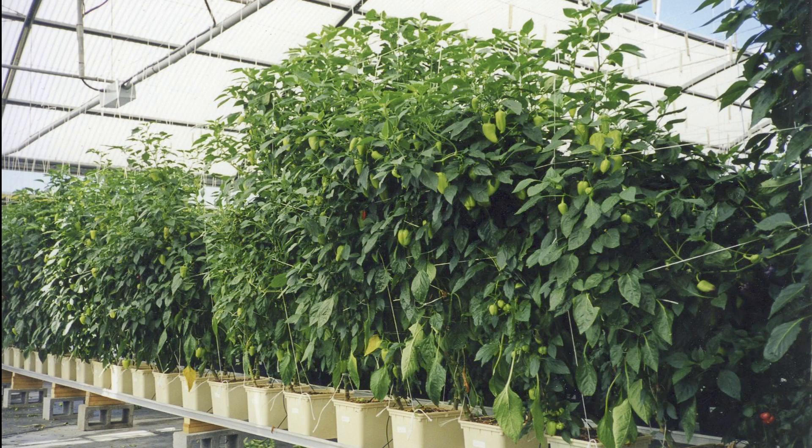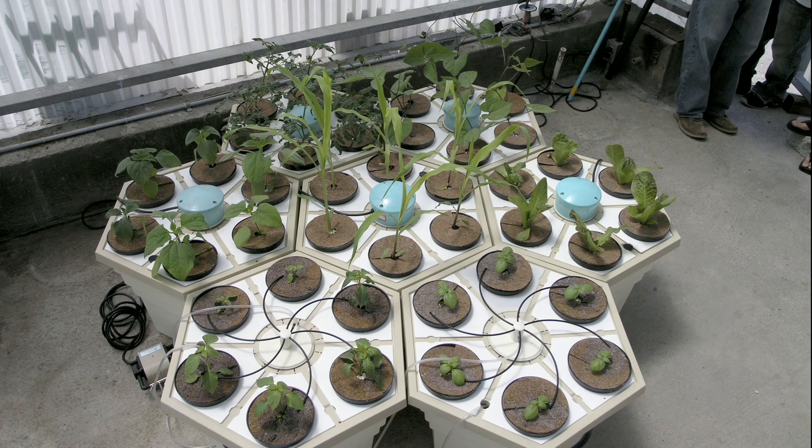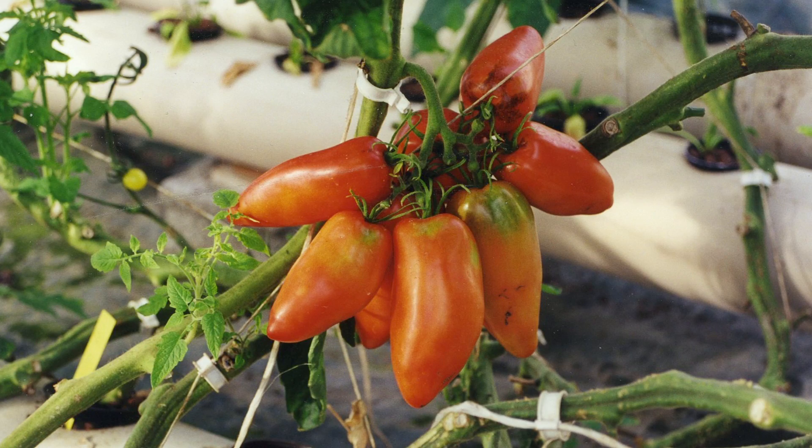Do ask the other producers to show you photos of their work — not studio pictures made to sell products, but their products at work growing plants on a large scale.